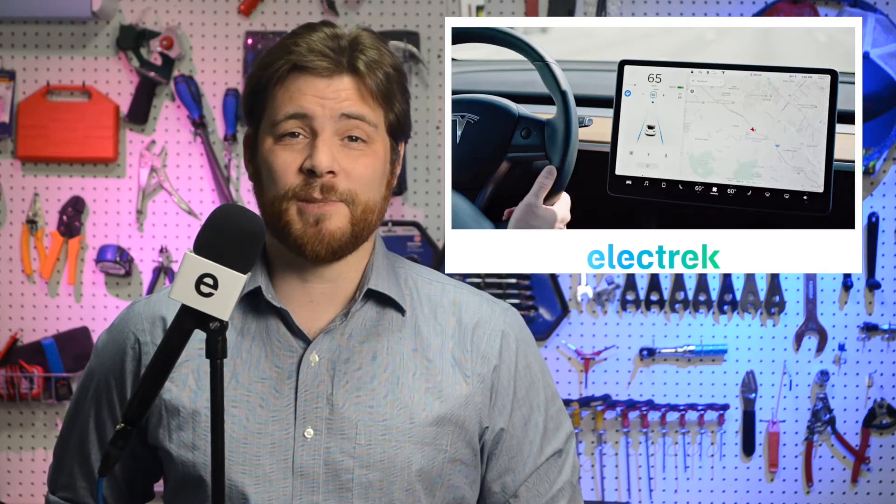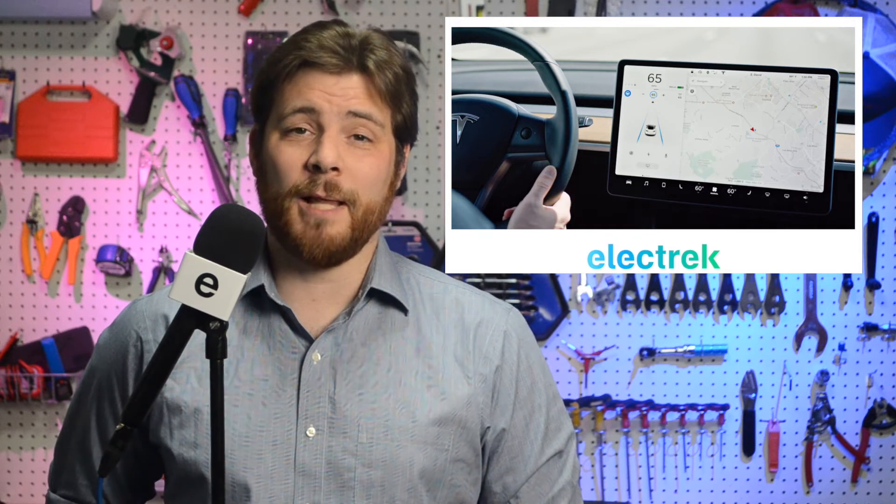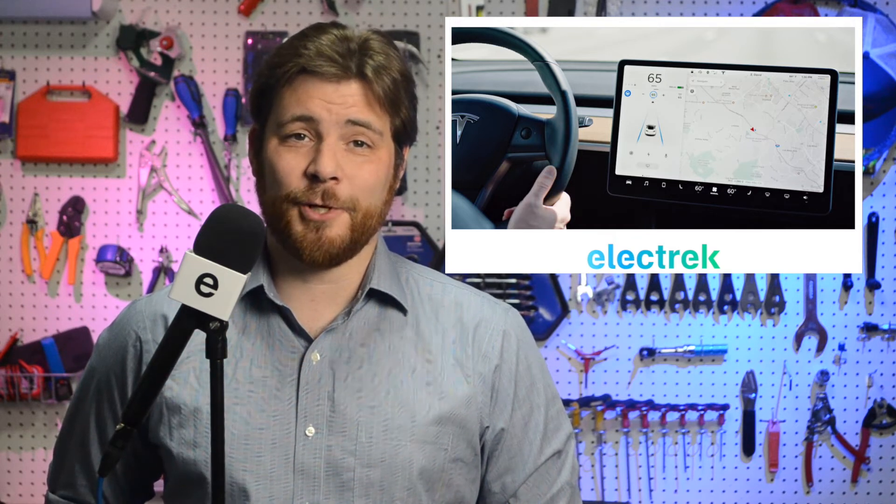Tesla has started releasing a new software update that is bringing back emergency lane departure avoidance and smart summon. It's also increasing the autopilot's speed from 75 mph to 80. Elon Musk actually apologized for the speed limit, saying it turned out to be unnecessary.